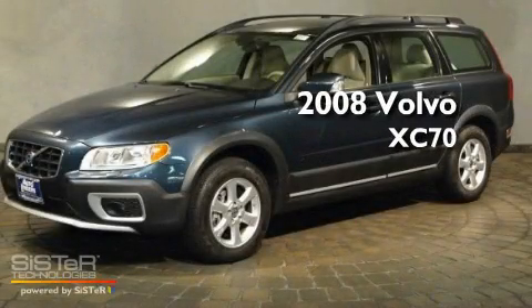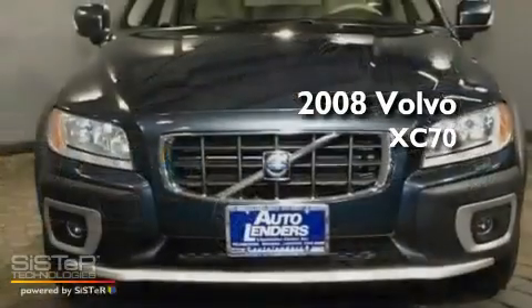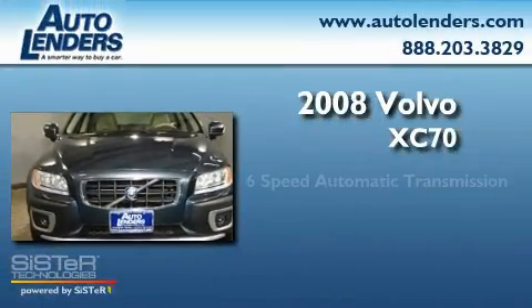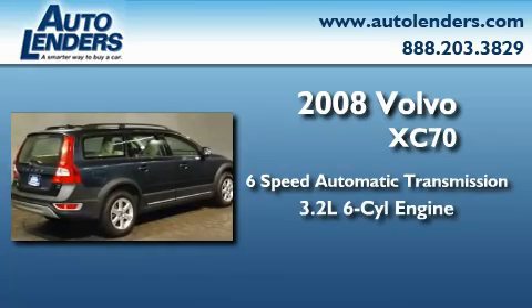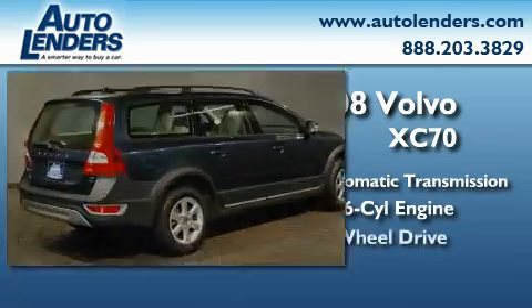This is a 2008 Volvo XC70. This crossover has a six-speed automatic transmission, a 3.2-liter inline six-cylinder engine, and all-wheel drive.